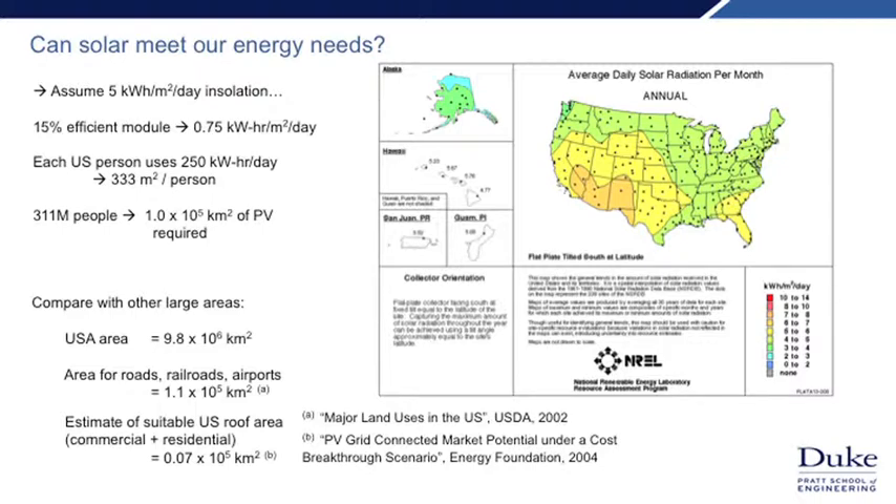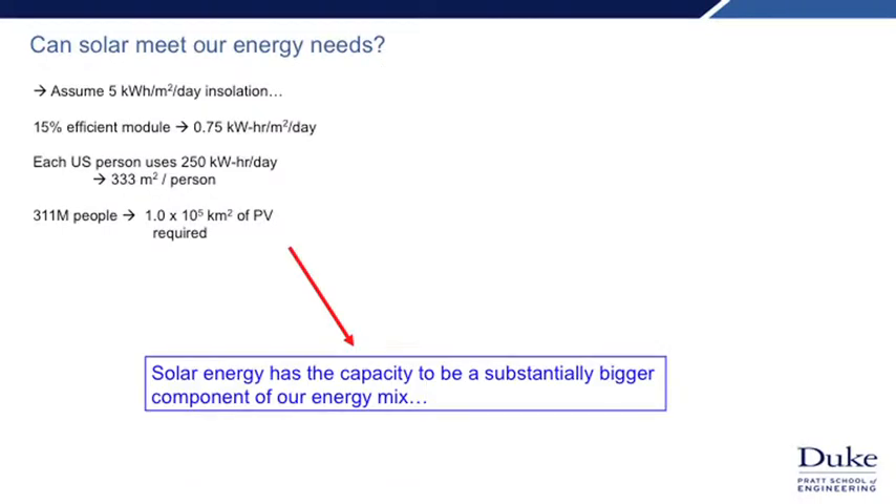That's a lot of area, but we can compare it to other large areas. It's about 1% of U.S. land area — about the same area used for all railroads, airports, and roads — and about 10 times the area that's suitable roof area for solar panels. From this we can see that we can do substantially better than 0.5% if we can address the issue of cost.